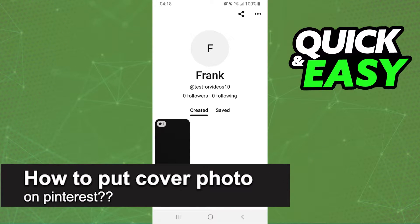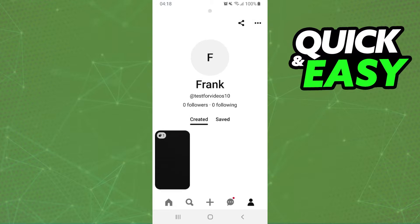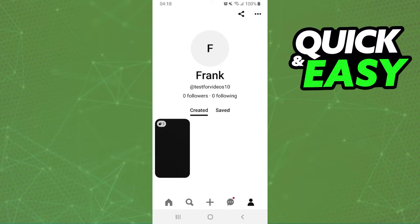How to put a cover photo on Pinterest — is it possible? Let's find out. First, I'll point out that I'm recording this video in April 2023. As you can see, I enter on my profile and there is no option to change the cover photo.